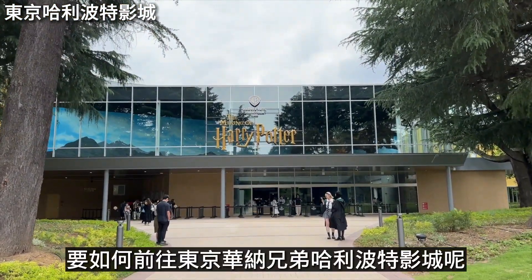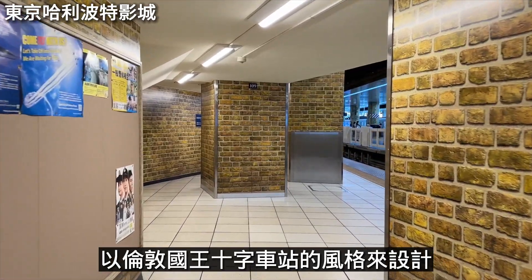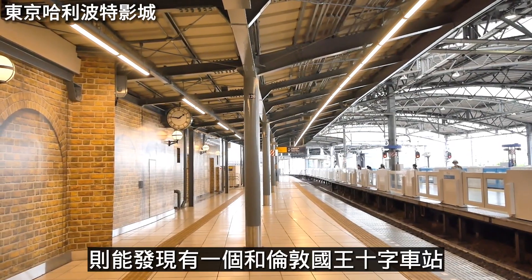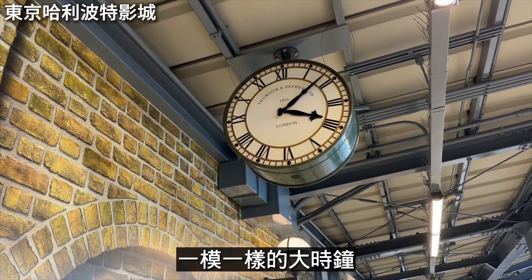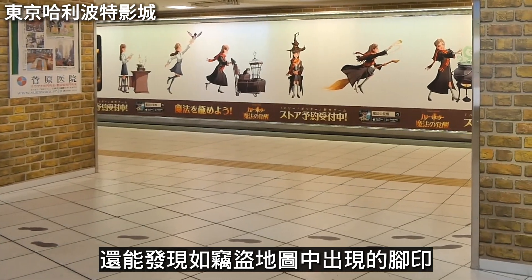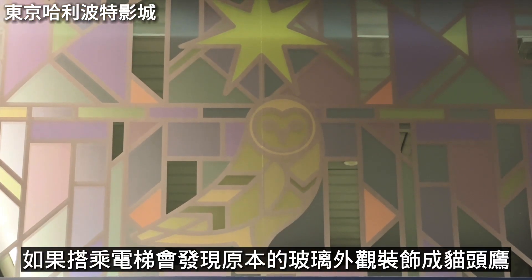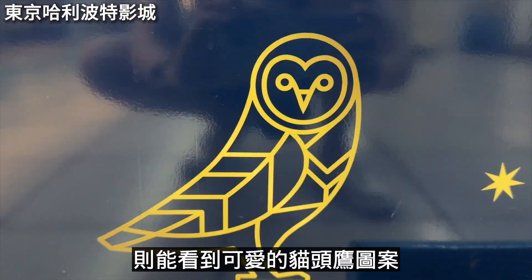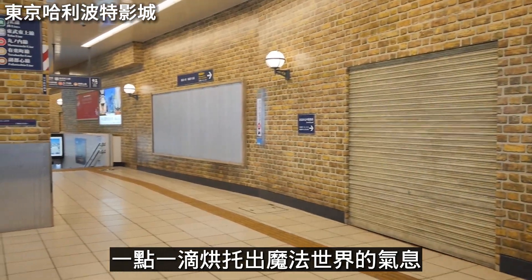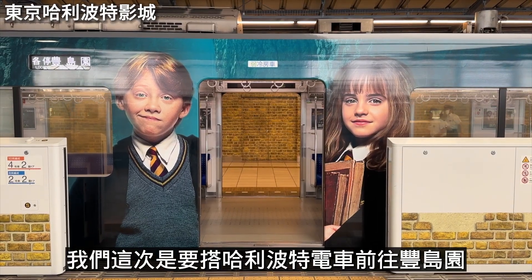To get to the Harry Potter Studio, I recommend going from Ikebukuro Station. From there, you can take the special Harry Potter-themed train. The train's interior design style evokes the magical world, and we are taking the Harry Potter train to Toshimaen — the fastest is just 14 minutes direct.